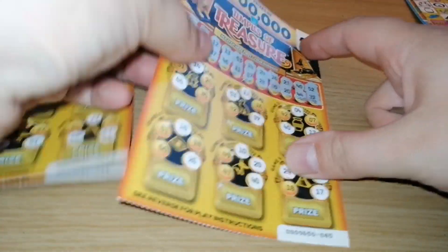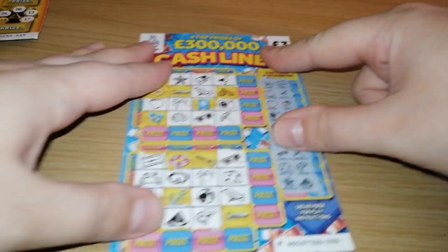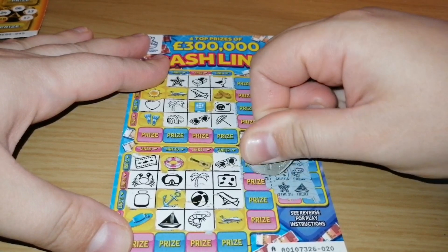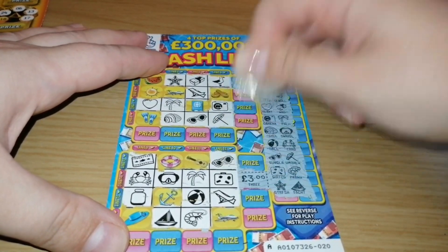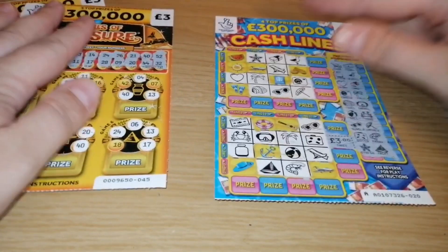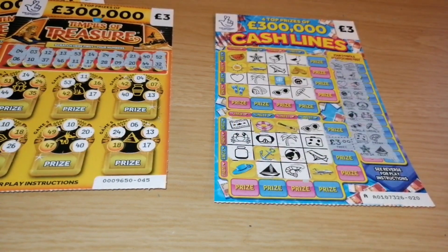All right, twelve pounds spent today. That's my lucky win. Hope you're still here to see the prize. And the win is — I can see a small one already. Oh my god. So we've got three pounds. All right guys, thank you for watching, like and subscribe, and we'll see you tomorrow. Bye!